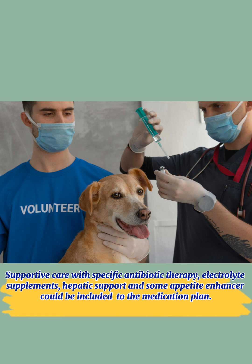Supportive care with specific antibiotic therapy, electrolyte supplements, hepatic support, and some appetite enhancers could be included in the medication plan.